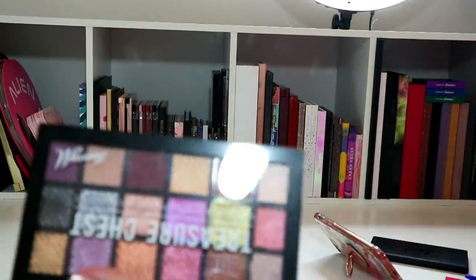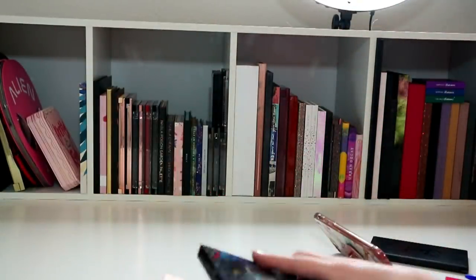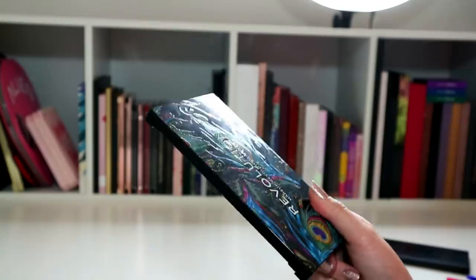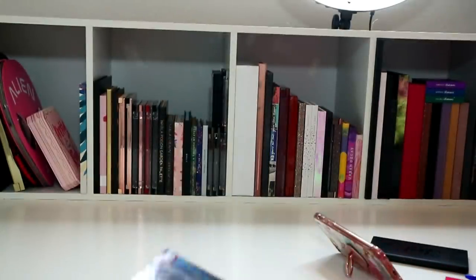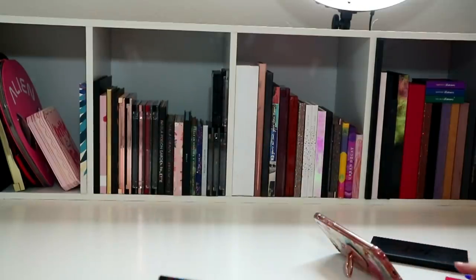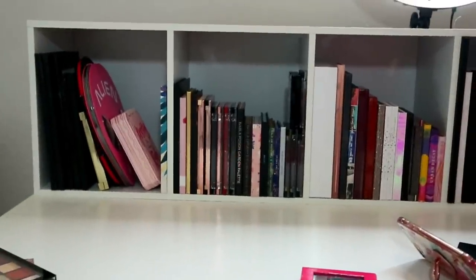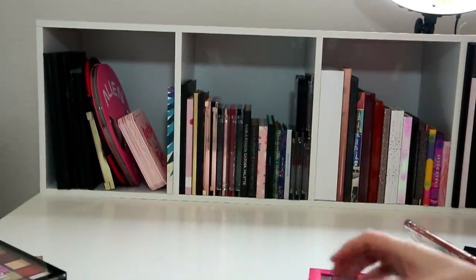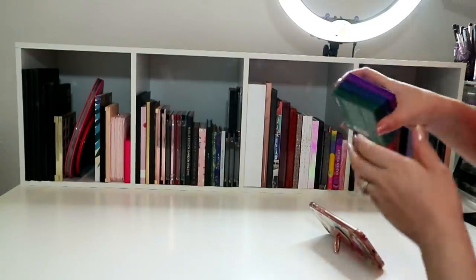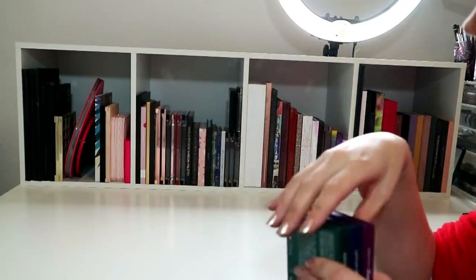I'm going to declutter the Barry M Treasure Chest because I've never used it. The Creations one - no, I'm going to keep it. I liked it. And I'll keep the original one because I have room for it, so I might as well. Maybe I could put these little Amethyst ones in that end to keep the Jeffree Star ones sitting up a bit.